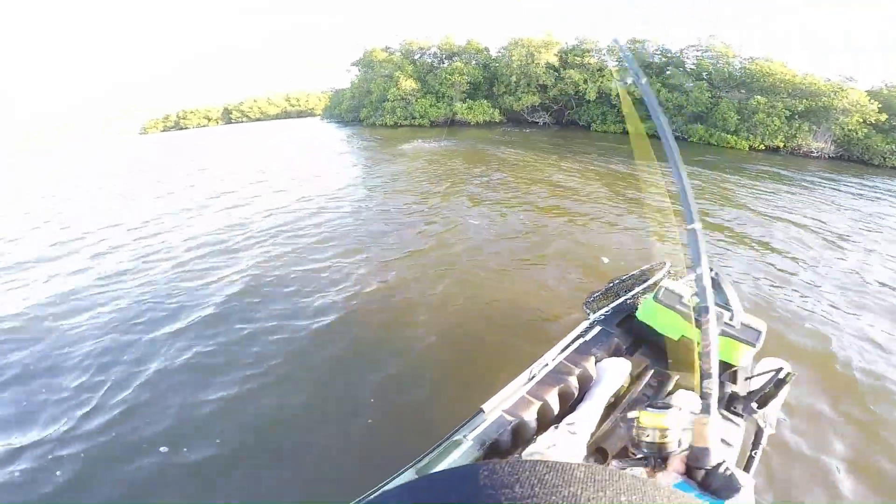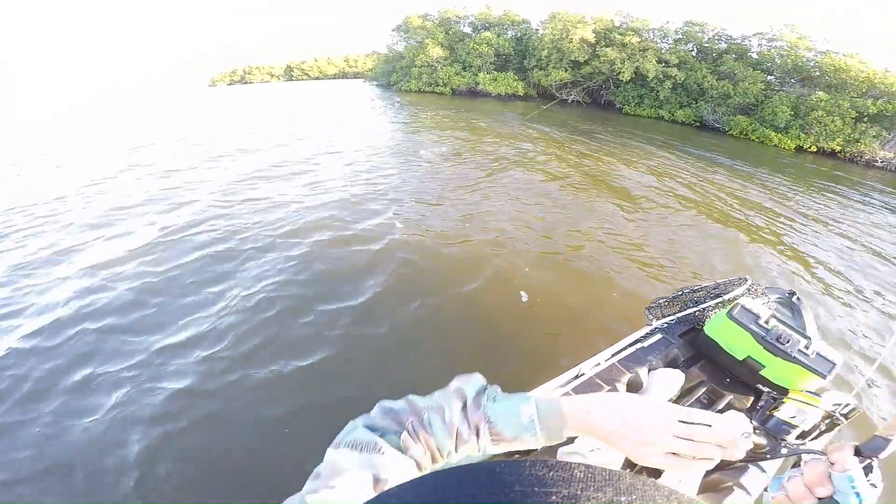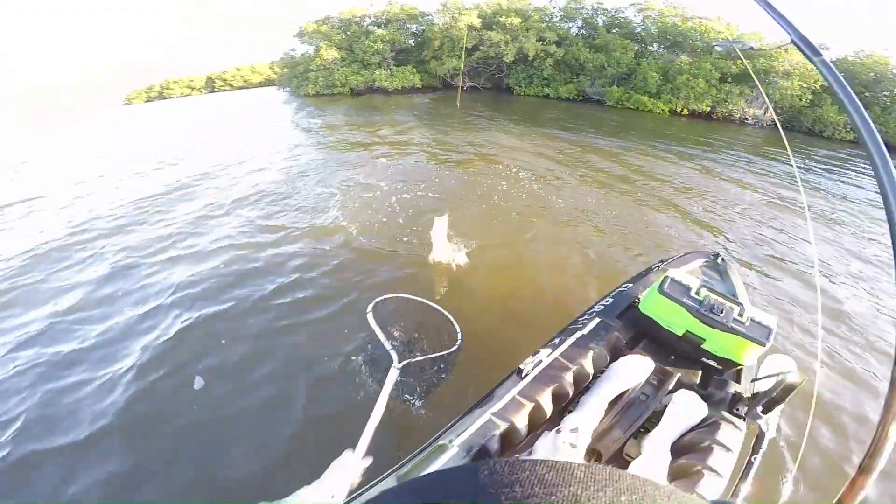Just a little guy, but... nice little snook on a three and a half inch paddle tail, one-eighth ounce red jig head.